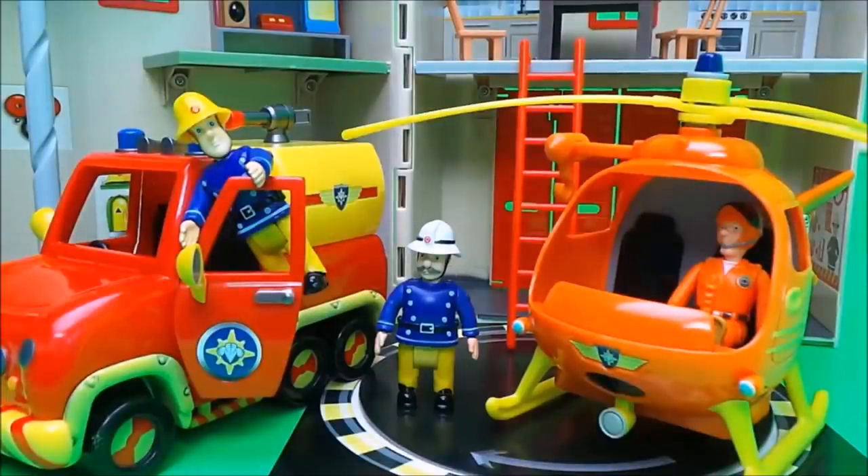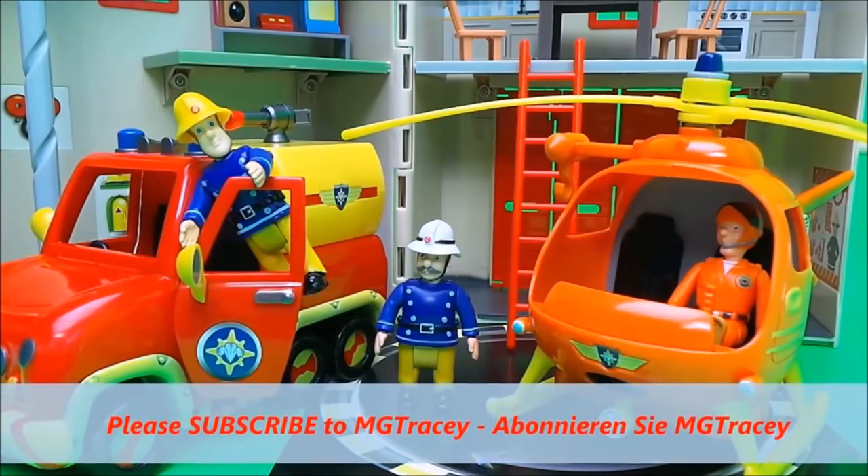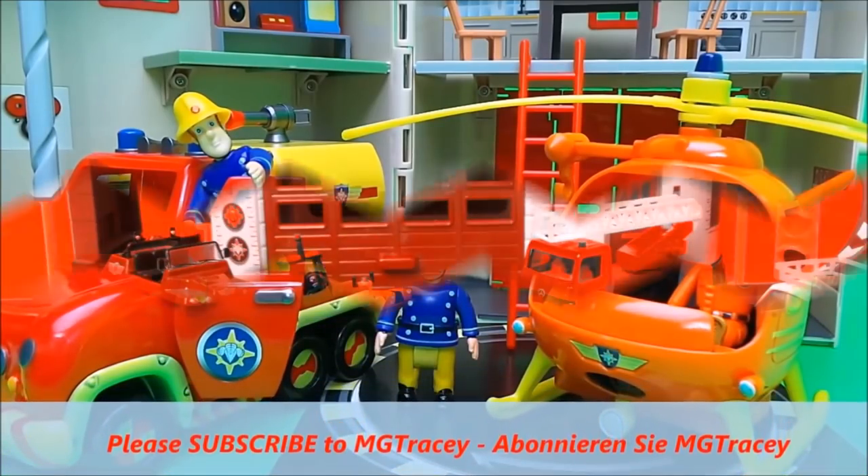This is an absolutely amazing playset — it's the Pontypandy Rescue Set, and it included Fireman Sam, Station Officer Steel, Wallaby One and Venus, and of course the carry-along fire station with all the accessories. So if you like Fireman Sam and if you like toys, hit that like button, hit that subscribe button and come back for a whole lot more.